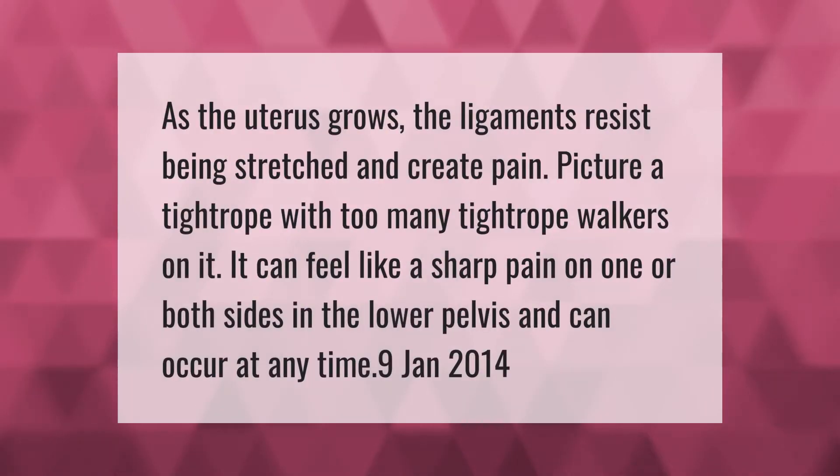As the uterus grows, the ligaments resist being stretched and create pain. Picture a tightrope with too many tightrope walkers on it. It can feel like a sharp pain on one or both sides in the lower pelvis and can occur at any time.